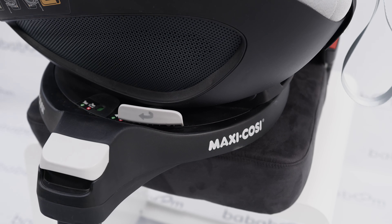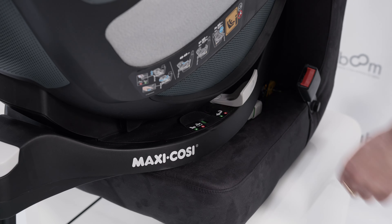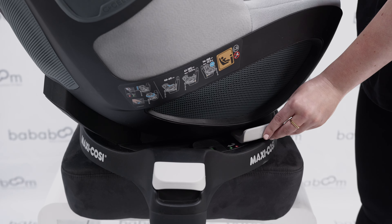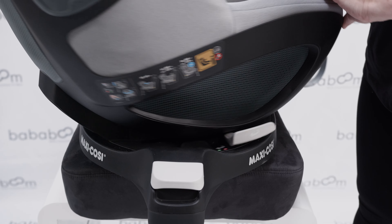The Pell 360 seat is compatible with the Maxi Cozy Family Fix 360 base. Although this seat can be used from birth, it is often used once your little one has outgrown their previous seat, as shown in a previous video. The Family Fix 360 base has a smart built-in rotation system that enables the Pell 360 to be rotated using only one hand. As this base has a lever on both sides, you're able to rotate to get baby in and out from either side of the car.